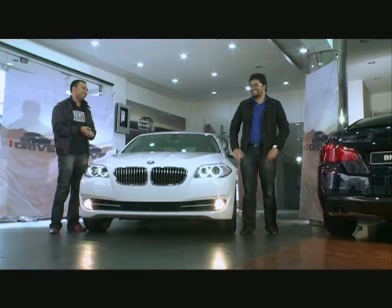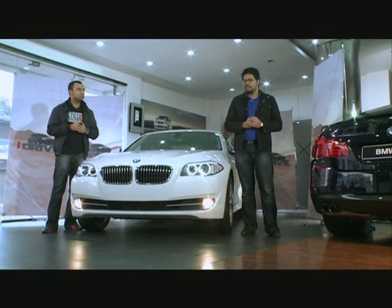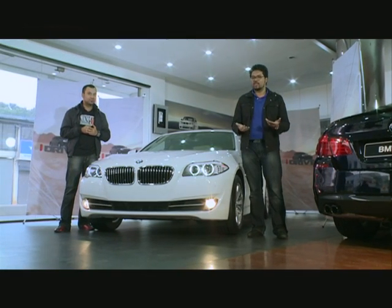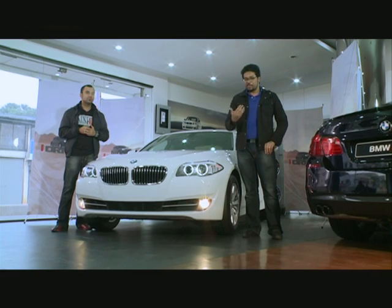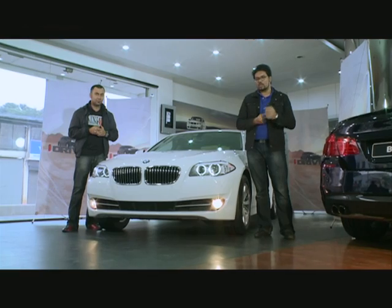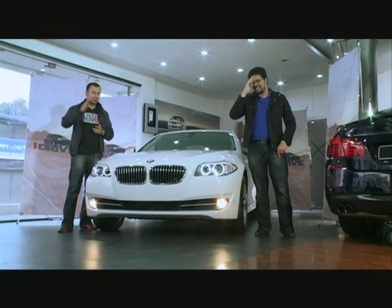Thank you, Hassan. That's all for iDrive. Stay tuned for reviews on BMW, Mercedes, and Audi — three German, top-of-the-line, world-class cars. Stay tuned to Independent TV and watch iDrive. Till then, take care, drive safe, and Allah Hafiz.